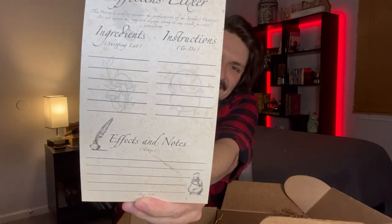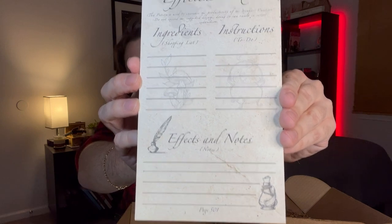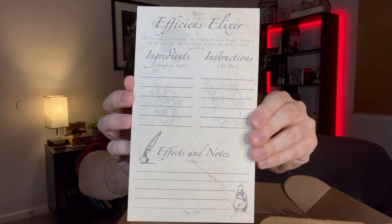Next up we have what looks to be a pad — actually a recipes notepad. It says Recipe: Efficiens Elixir. This potion is used to increase the productivity of the drinker. Cautions: do not exceed the suggested dosage — doing so can result in severe exhaustion. It has sections for Ingredients, Shopping List, Instructions, To Do, and Effects and Notes. It says page 501 at the very bottom. Each section serves a different purpose, so you have kind of a universal notepad that you can refer to whenever you need to. That's very cool — another great item.